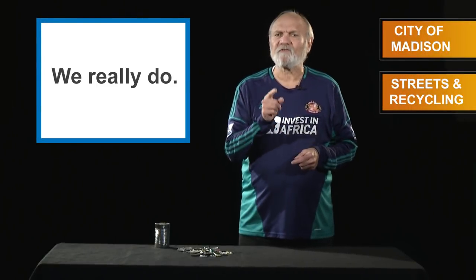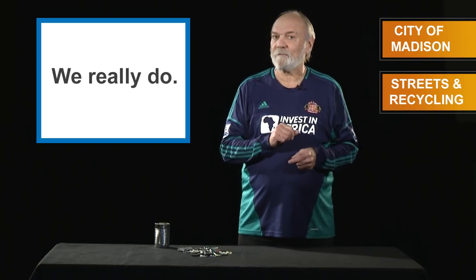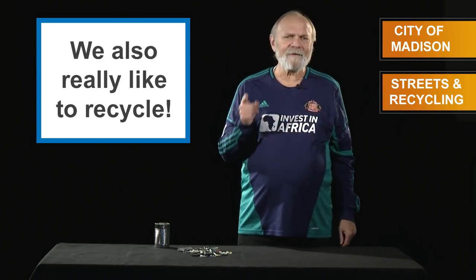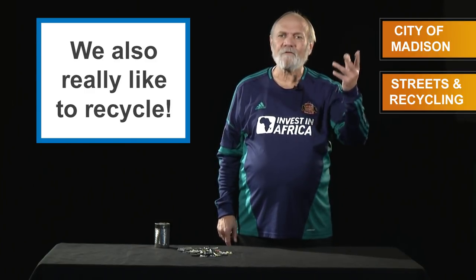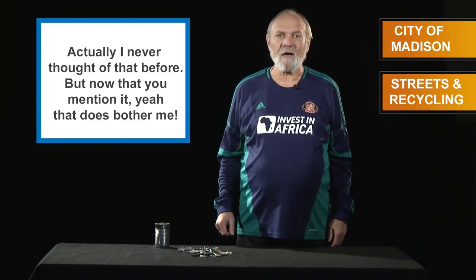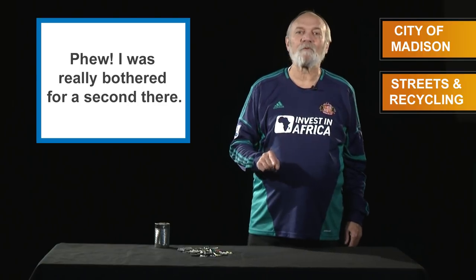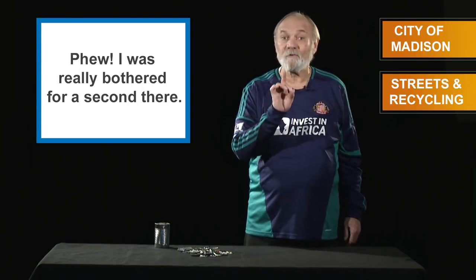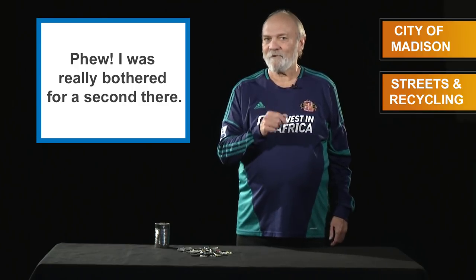Madison loves beer, especially bottled beer, and we're really good at recycling the empty bottles. But it does bother us to take those bottle caps and throw them in the trash — after all, they're made out of perfectly good metal. Well, I've got some good news: the Madison recycling program is now able to recycle those bottle caps, but there is a catch.